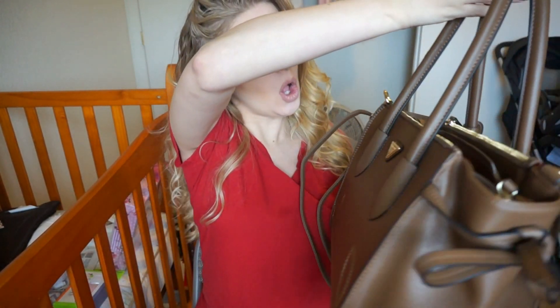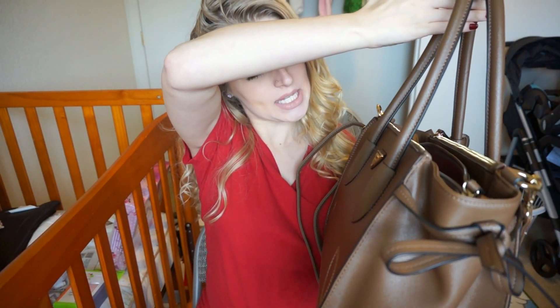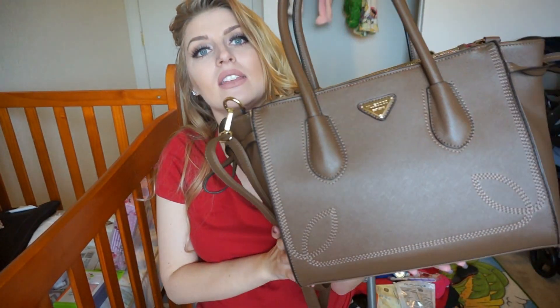Starting out, this purse is a Mille Coco — it's M-L-L-E-C-O-C-O, established 2013. I got it off Amazon for 18 bucks, but it looks like such a high quality purse and it's actually really sturdy.